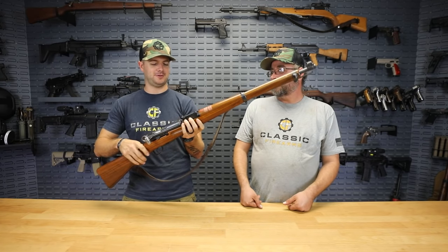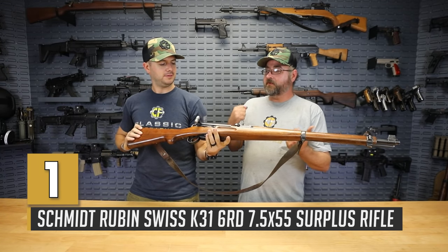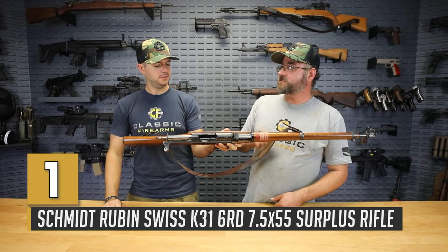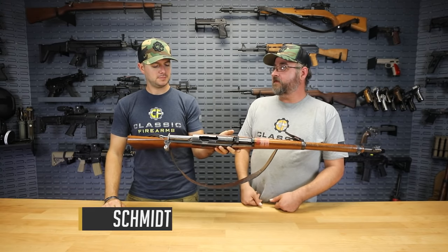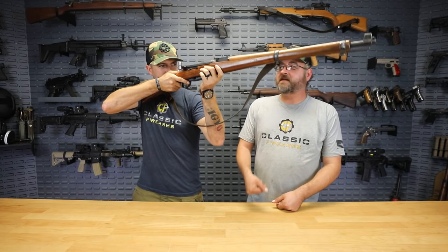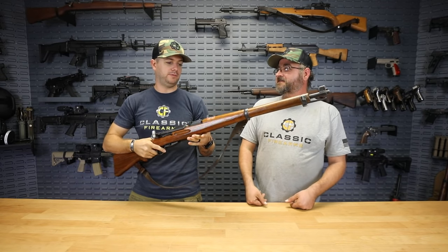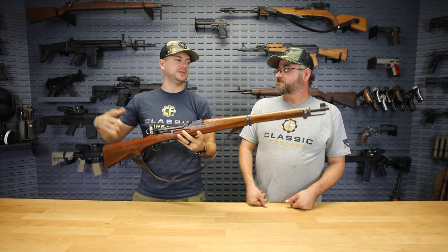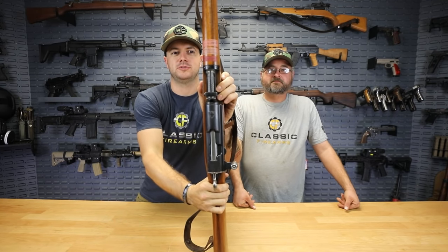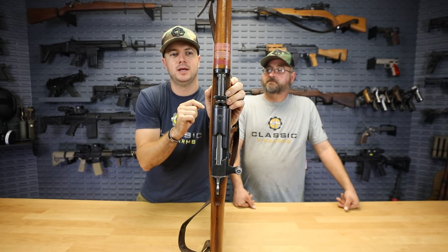The K31 is a Swiss rifle. It's a straight-pull bolt — it uses a sleeve around the bolt to cam and close the action and lock it. It's chambered in 7.5 Swiss, which is a fantastic cartridge. This particular one actually has competition stickers on it, right up here in front of the receiver, which is pretty cool.